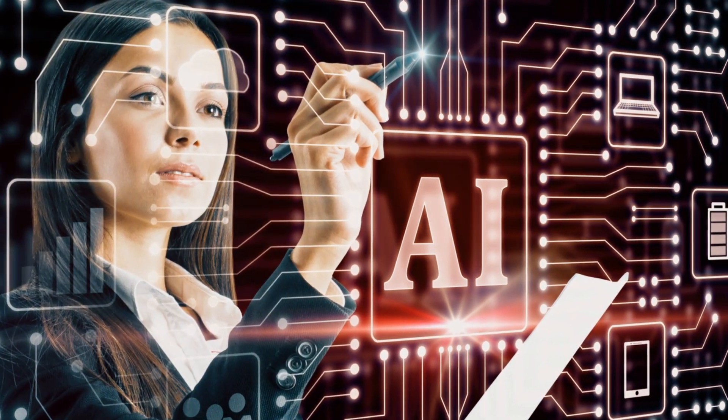Hello, job market innovators! Welcome to Quick AI Tricks, the channel guiding you through the digital revolution in job hunting. Ready to discover how AI can co-pilot your job search? Hit subscribe to join us.